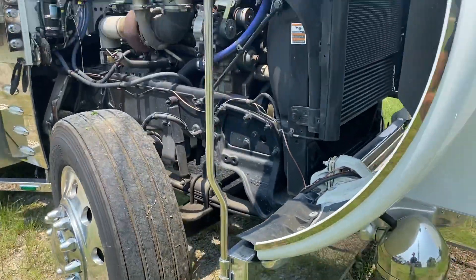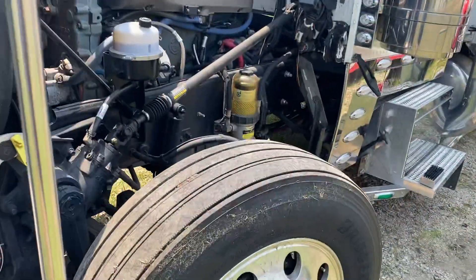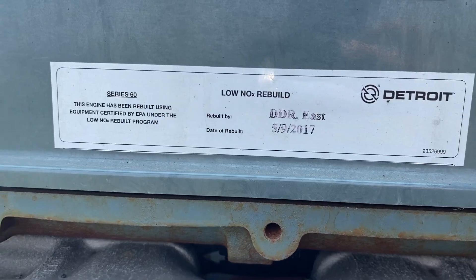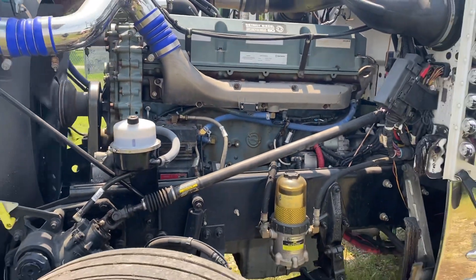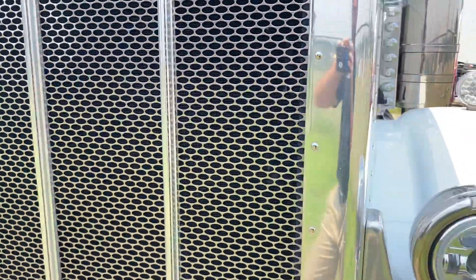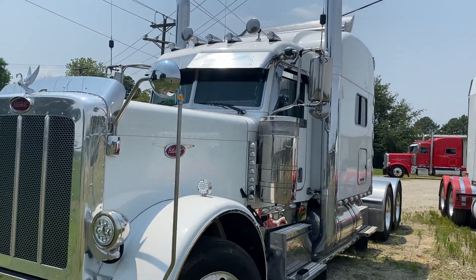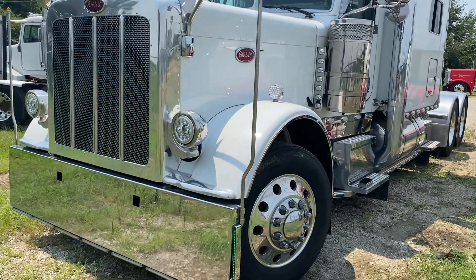Excellent Redstone steers. Remanned engine done by Detroit East. It's got extra lights on the front, the back, underneath, four straps on the tanks, whale tail on top, LEDs everywhere, and it's got the J lights on the front.